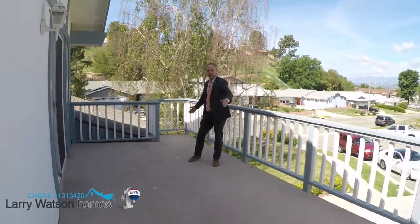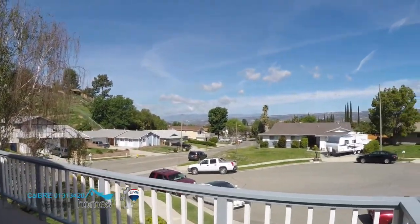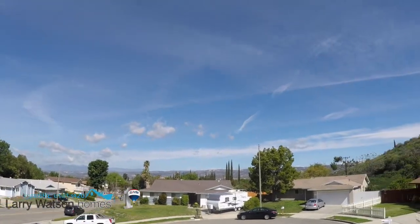Look at this massive deck right off of the master bedroom with beautiful views into Simi Valley. Thanks for watching — have a great day!